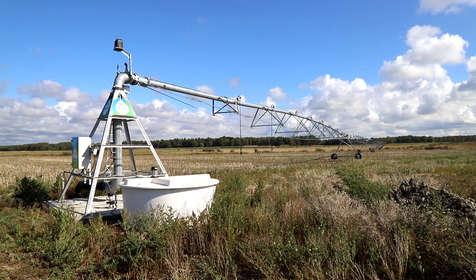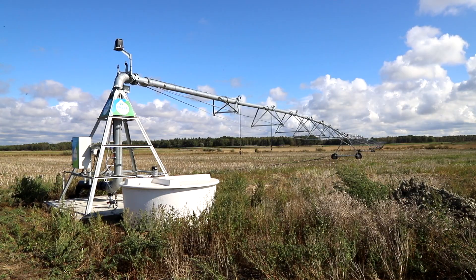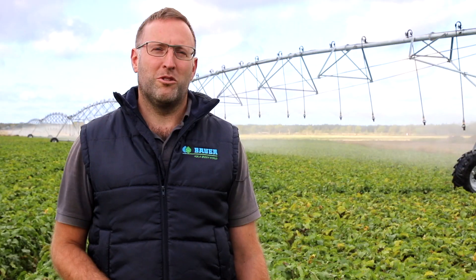We have a fertilizer system to put fertilizer into the irrigation water. It works for the same reason as VRI — to be able to control our crops even better and to increase the quality of our yield.